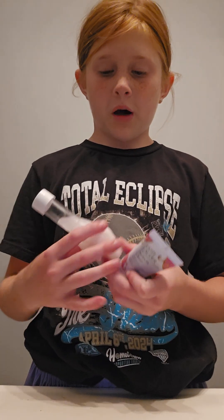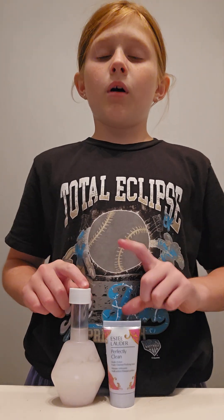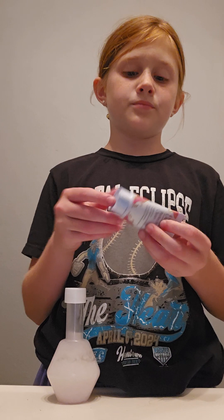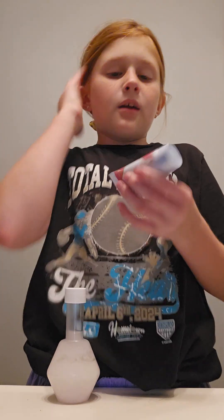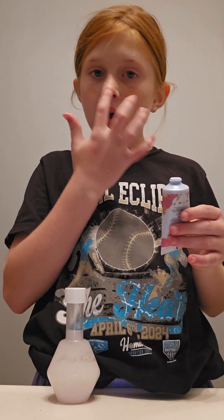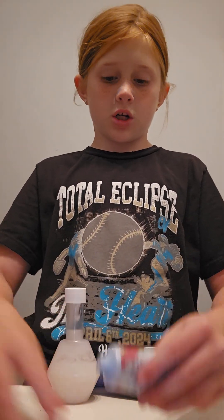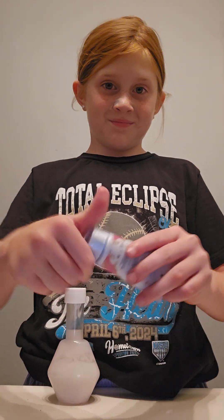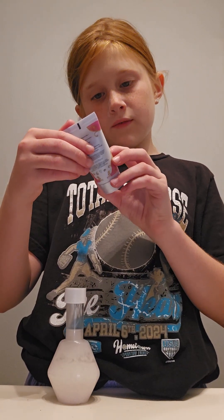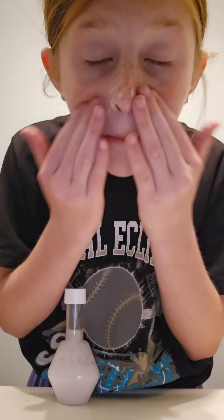My preferred cleanser is probably this one or this — I made this one and then this one. They're both really good, but I'm thinking I'm just gonna use the one I made, or maybe both. Probably this one just on my nose, and then for the rest of my skin I'm probably just gonna use this.